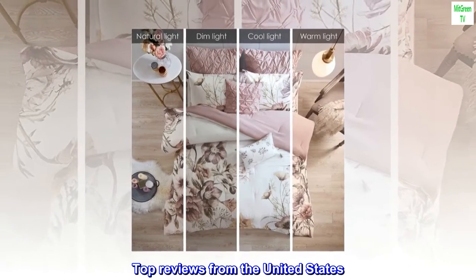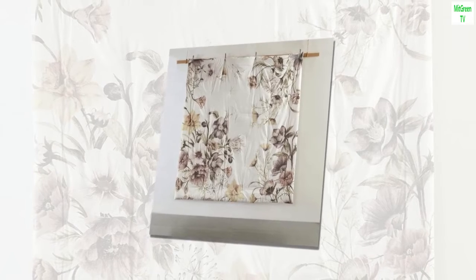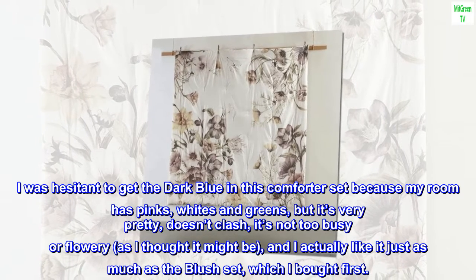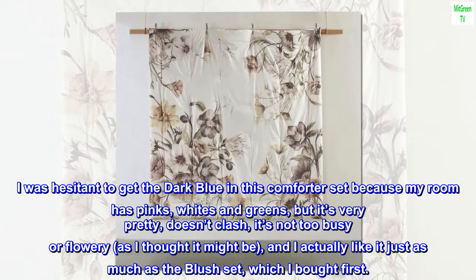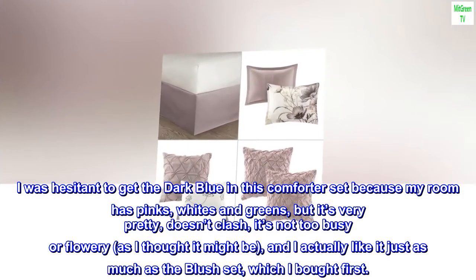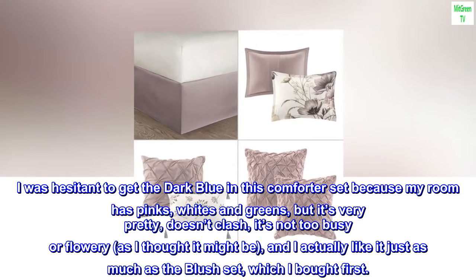Top reviews from the United States. Very pretty in person. I was hesitant to get the dark blue in this comforter set because my room has pinks, whites and greens, but it's very pretty, doesn't clash, it's not too busy or flowery as I thought it might be, and I actually like it just as much as the blush set, which I bought first.